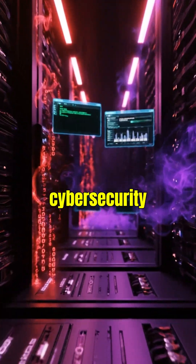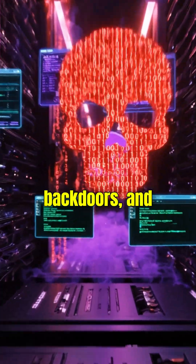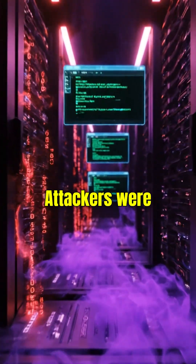Remote Code Execution is cybersecurity language for crypto miners, malware loaders, backdoors, and things your SOC team cries about.